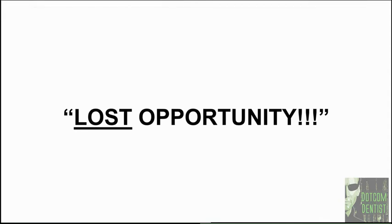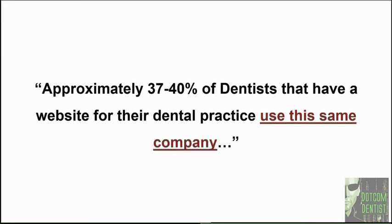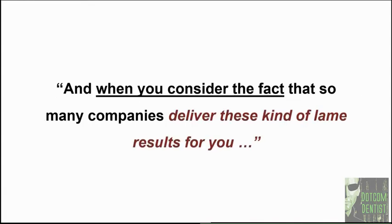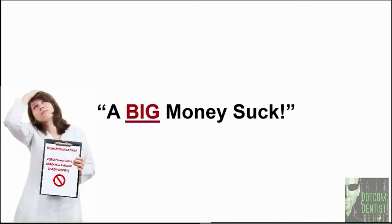No one will ever know it's there unless they actually type in your name and search specifically for that site. Unfortunately, this is an all too common occurrence. Approximately 37 to 40% of dentists use the same company David used for that initial website. When you consider how many companies are delivering these same lame results, it's easy to understand why so many dentists believe that a website would be nothing more than a big money suck — a black hole that swallows up hard-earned cash resulting in nothing but an empty bank balance.